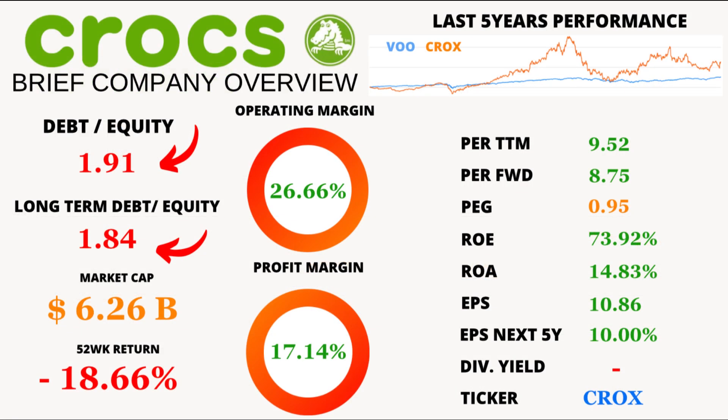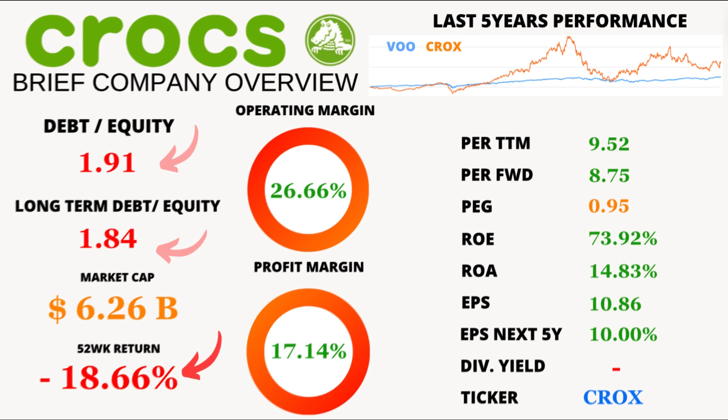Debt-wise, the debt-to-equity ratio is 1.91, and the long-term debt-to-equity is 1.84. They've got a bit of debt, but it seems manageable for this trendsetter. In the last 52 weeks, the average price return is minus 18.66%. But every stock has its ups and downs, right?